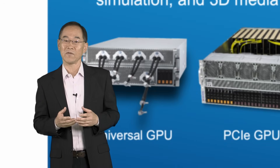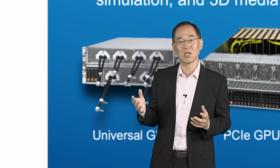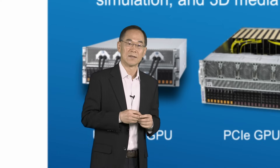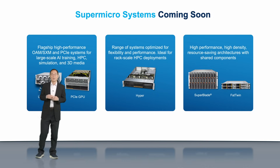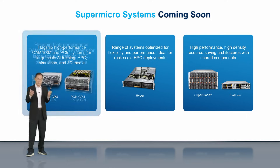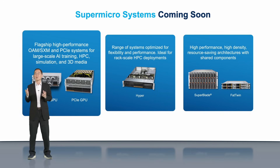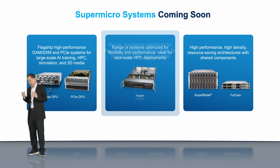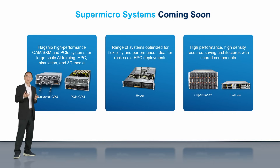The coming soon X14 product families are optimized for the most compute-intensive workloads such as large-scale AI training, HPC, simulation, and 3D graphics. Many of them offer both liquid and air-cooled options. These upcoming systems include our flagship, industry-leading, GPU-optimized systems powering the current AI revolution, as well as high-performance Rackmount Hyper, high-performance Superblade, and 2U 4-node DP Phi Twin, supporting 12 DIMMs per socket.